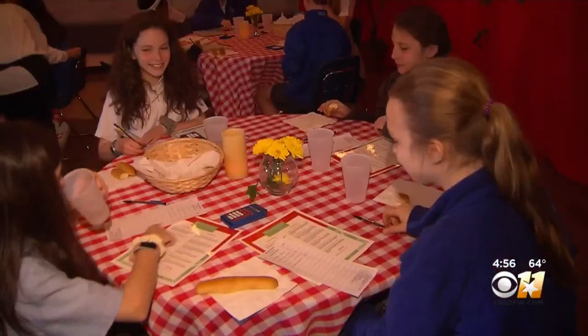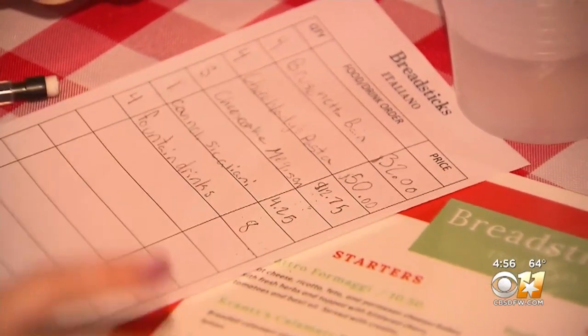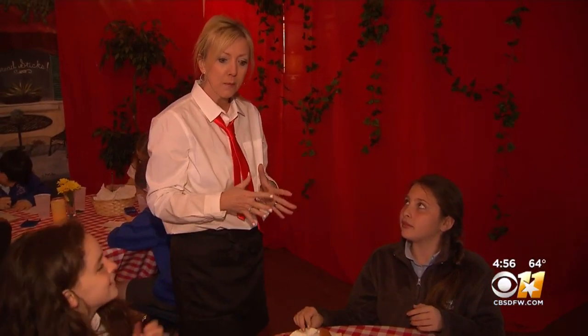Going into a restaurant, an Italian restaurant, and having to think through: what am I supposed to tip here? How is this tax calculated? If I have this much money, how do I budget it to make sure that we all get exactly what we want today?